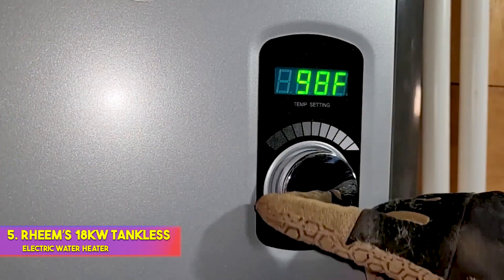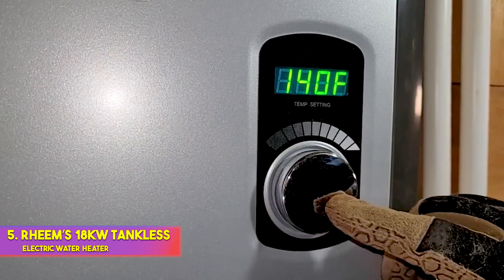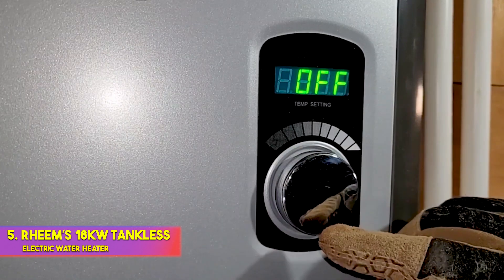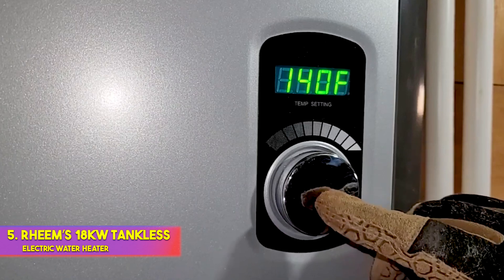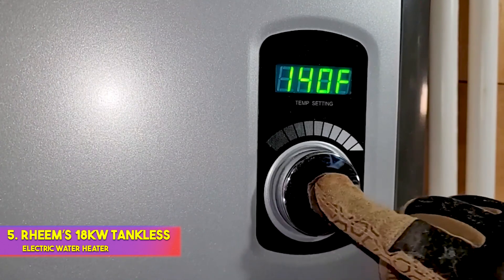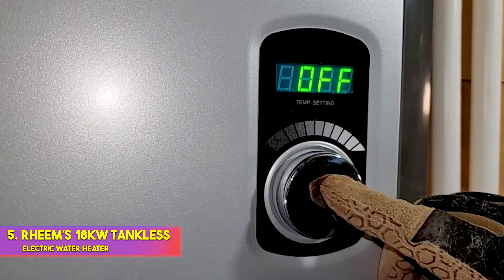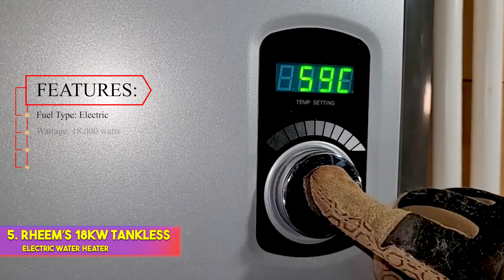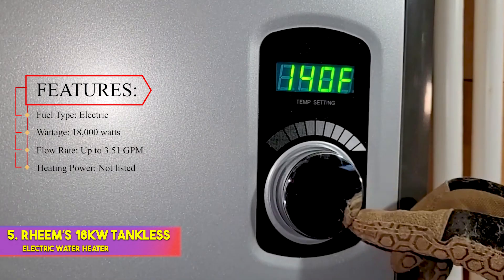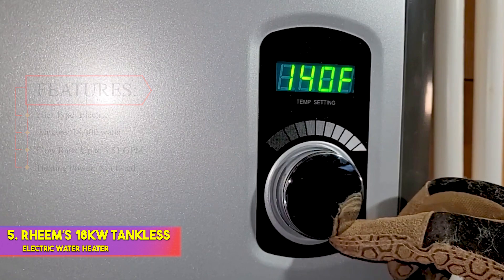Keep in mind that it's not impervious to freeze damage, so it shouldn't be installed anywhere that temperatures may fall below freezing. As an electric tankless water heater, installation is straightforward. The manufacturer recommends professional installation, but it's worth knowing that this model is ventless and requires only a connection to two 40-amp double-pole breakers. Features — Fuel type: electric. Wattage: 18,000 watts. Flow rate: up to 3.51 GPM. Heating power: not listed.